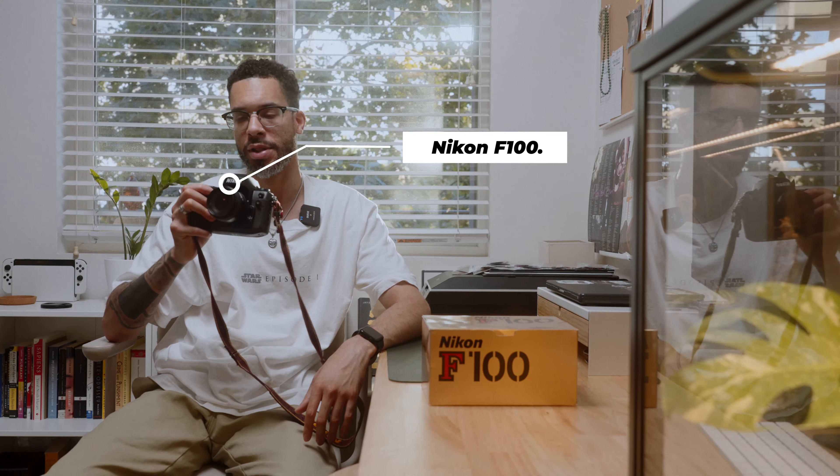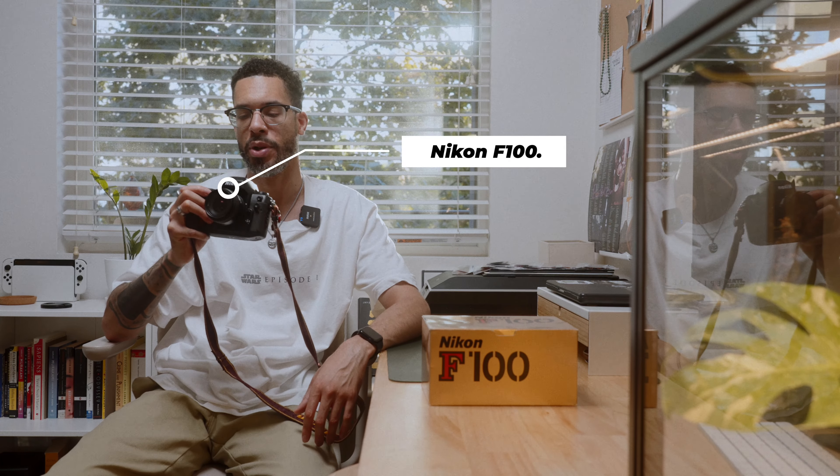I've wanted this camera for quite a long time and I finally bit the bullet and got it. I think I shelled out like 300 for it or so. This is basically the little brother of the Nikon F5, which is a very popular film camera that a lot of people claim is one of the best film cameras ever made along with the F3. But that camera is about a G — a thousand plus — and this camera is a fraction of the price for pretty much the same thing.